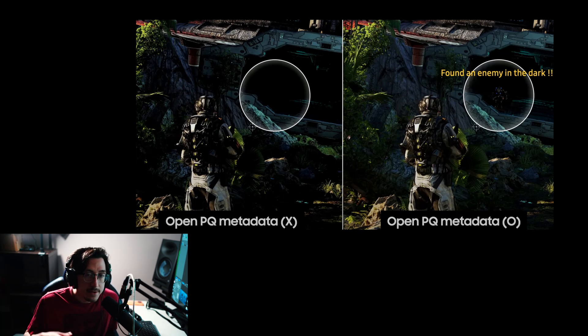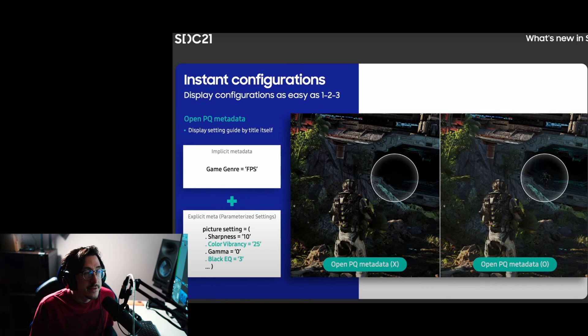Games are definitely optimized differently and you're always adjusting sliders, but with Open Metadata plus HDR 10 Plus Gaming, you can have a game experience without going into settings and tinkering. A lot of people have told me they're sick of going into picture settings or the HDR setup menu every time they play a game, and HDR 10 Plus Gaming should fix that.